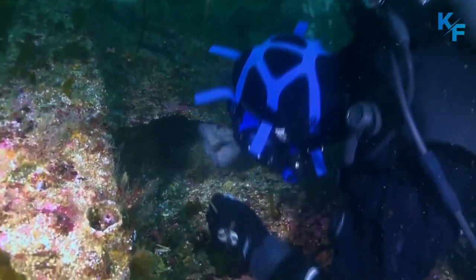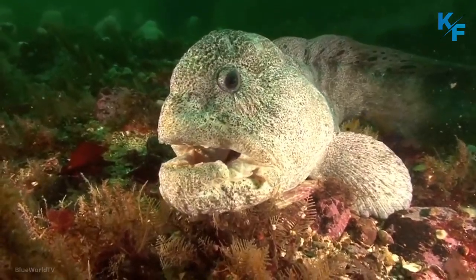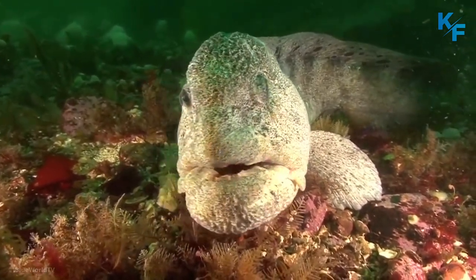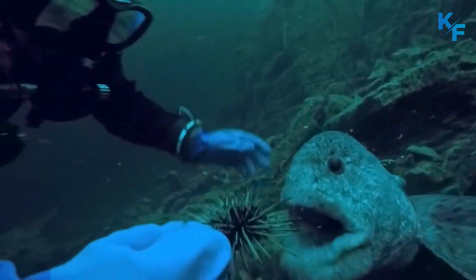The wolf eel is one of the most unique-looking fish in the ocean, with its long, snake-like body and sharp teeth. These eels are not often seen by divers, but they are definitely worth a closer look. In this video, you will see interesting facts about wolf eel. Let's get started.